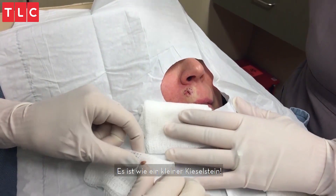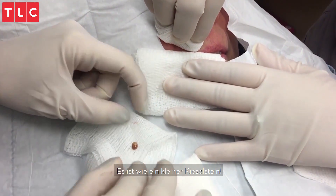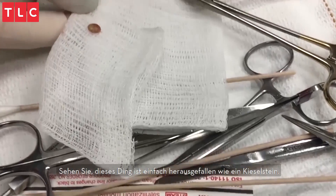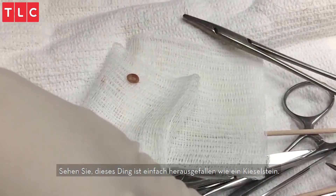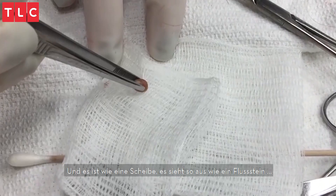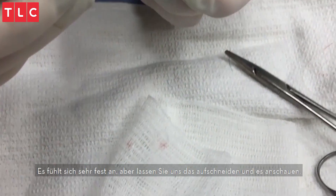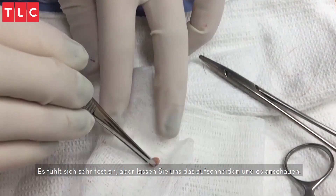It looks like a little river rock — it popped out like a little pebble. It's like a disc. It's actually kind of hard. It feels pretty firm, but let's cut through it and see.